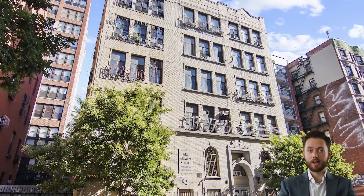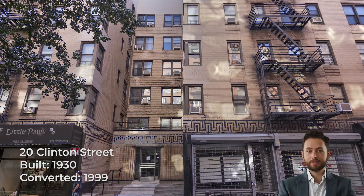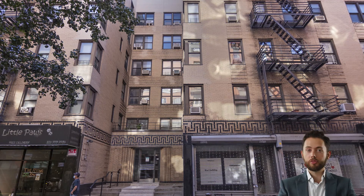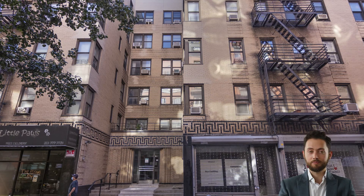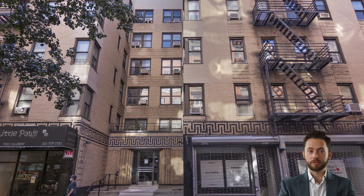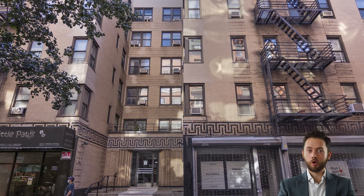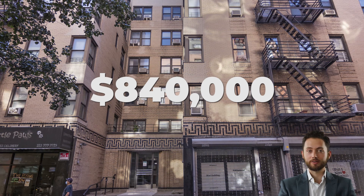20 Clinton Street is a classic Art Deco building which was constructed in 1930 and converted to condos in 1999. With 38 units, it's one of the larger pre-war condo buildings in the Lower East Side today. Resales in the building are more common than with other pre-war condo buildings in the Lower East Side due to the larger number of apartments. The most recent unit to change hands was apartment 1G, which sold for $840,000 on September 6, 2019.